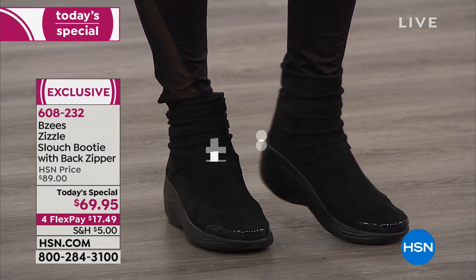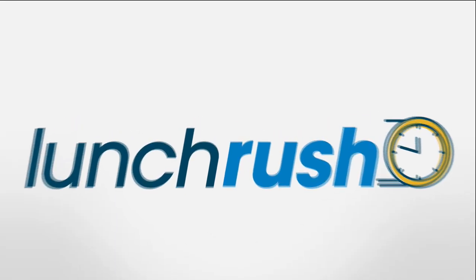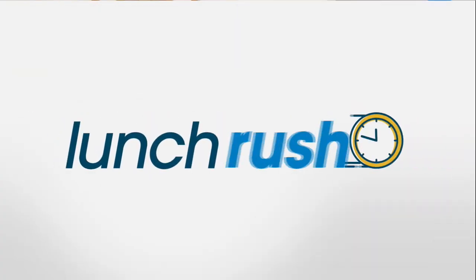Saturday is the first day of fall, so we're in fall fashion mode — you're going to love this bootie. It has a 5-inch high shaft. And keep this in mind: free shipping on your shoe purchases once you hit $99 or more. So have some fun, get that shopping done, and start getting those fall styles now. Just search 'shoes' at hsn.com to see the whole assortment available for you.